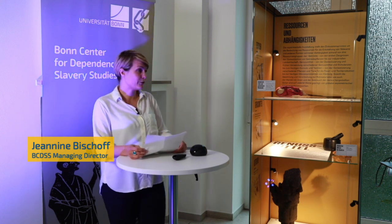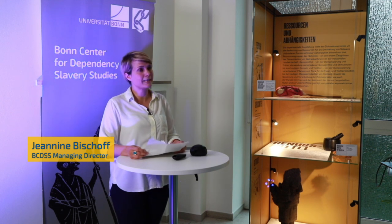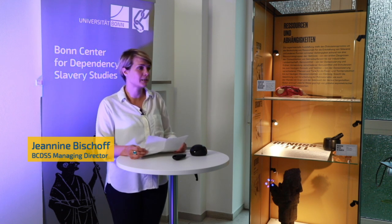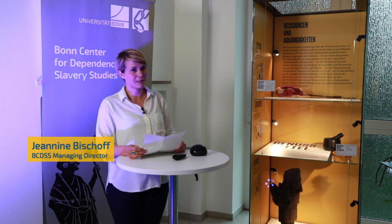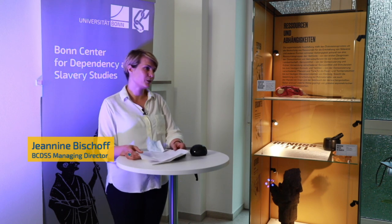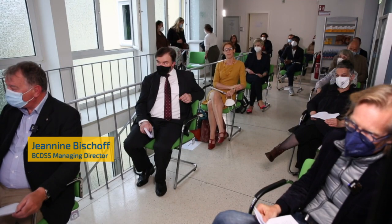Tonight we are officially opening this amazing exhibition that has been developed over the past two years. The continuous interest and support by the University of Bonn is represented today by Vice-Rector Andreas Zimmer and the Dean of the Faculty of Arts, Volker Kronenberg. Today's third welcome address will be delivered by Stefan Kronermann, BCDSS Speaker.